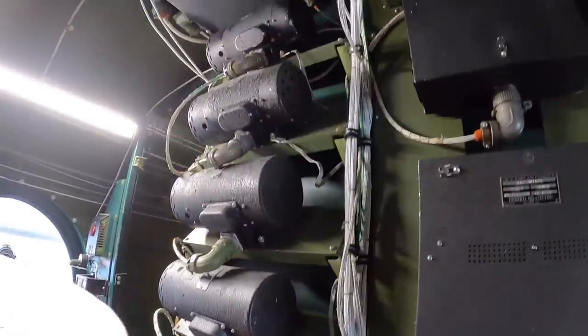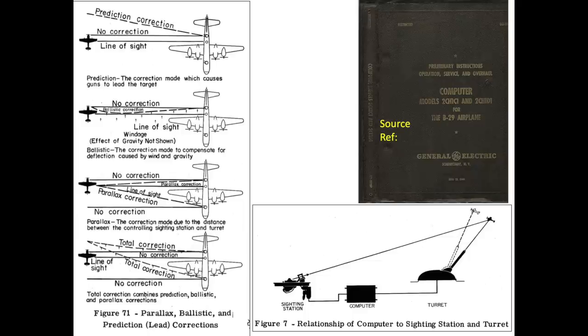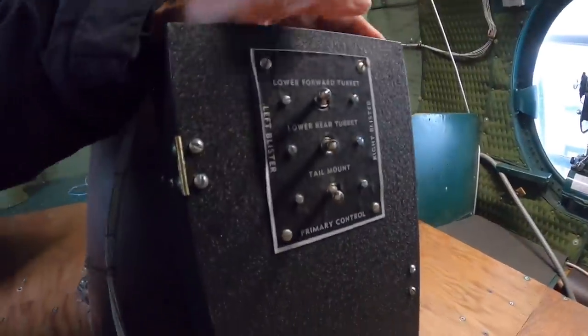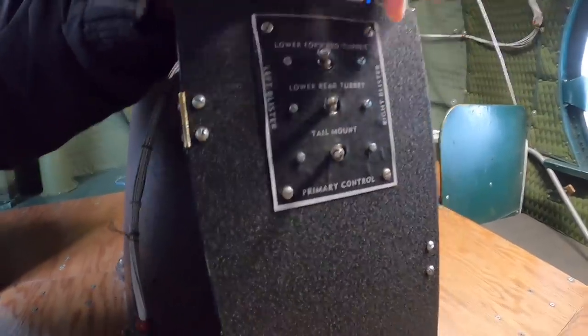The central fire control computer accounted for a bullet's ballistic solution, including drift, deflection, drop due to gravity, atmospheric characteristics, and parallax, as shown in this image. This chart shows the primary and secondary turrets each gunner can control. The side blister gunners have primary control of the lower aft turret — no other gunner can control this turret. They also have secondary control of the forward lower turret if the bombardier is not using it, and secondary control of the tail turret if the tail gunner is not using it. Side blister gunners can switch turret control amongst themselves by flipping the toggle switch controls located at the base of the barber chair.